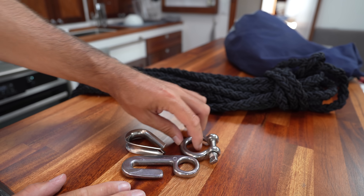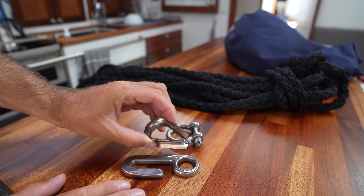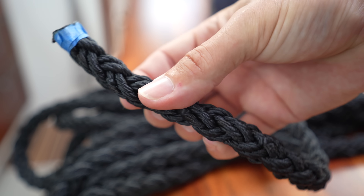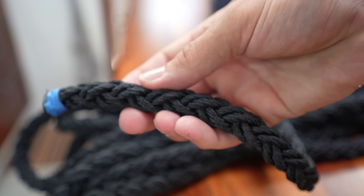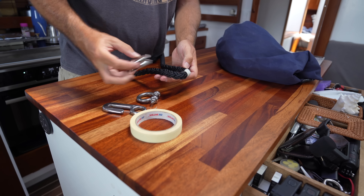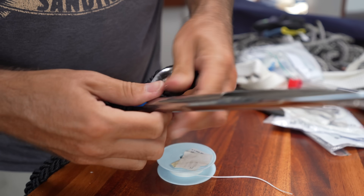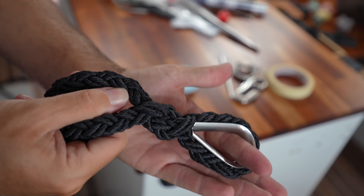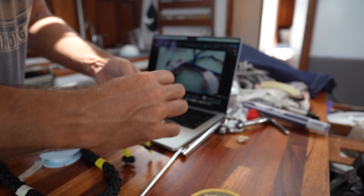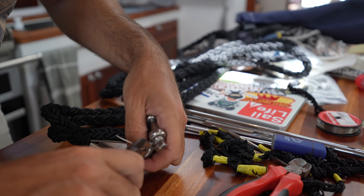We could easily forgo the thimble and shackle, but by adding those it'll be a lot easier to replace this if we ever need to. Putting a thimble into eight-strand is super easy. Eight-strand — oddly enough — consists of eight strands, and one of the things I really like about it is that it's super nice, soft, and flexible. I found the middle of the eight-strand rope and used the thimble to tell me where to start. Securing the thimble is as easy as running each of the ends through the center of the line — in between the four strands on each side. I very rarely splice eight-strand so every time I need to do it, I need to look it up and relearn. It's not hard but requires a bit of patience. The very last step was to add some seizing wire to the shackle so it won't accidentally come undone.